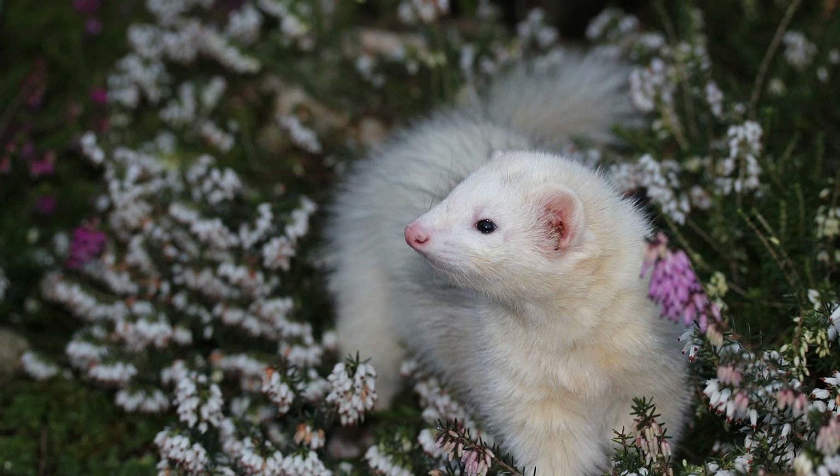Ferrets, with their playful and inquisitive nature, are charming companions that capture the hearts of many pet enthusiasts. However, before bringing a ferret into your home, it's essential to consider the financial commitment involved. In this video, we'll explore the various factors that contribute to the cost of ferrets and provide guidance on budgeting for these furry friends.